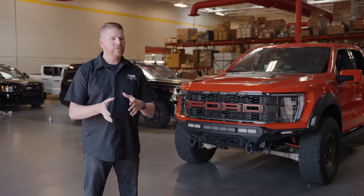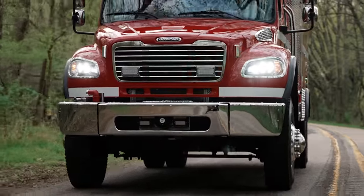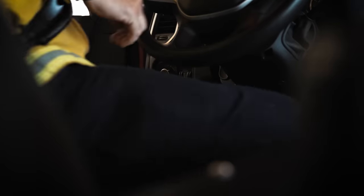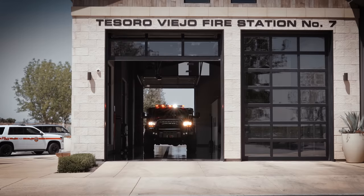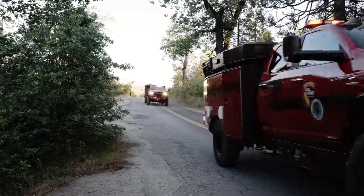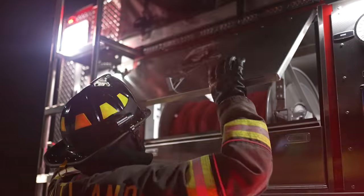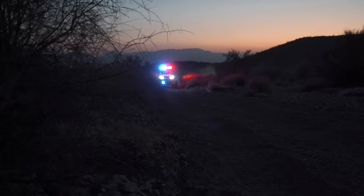We have a background in industrial strength applications for warning, both visual and audible. And from that background, when we created an off-road line, it was geared towards the people who need to rely on it every single day — potentially life and death situations. I think the general public will find value in some of the innovations we've come up with for unique vehicles like wildland fire apparatus, or government and defense side-by-sides, things like that.